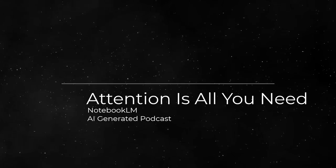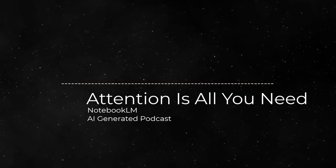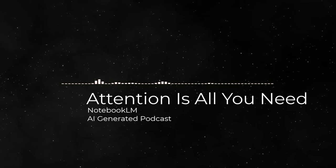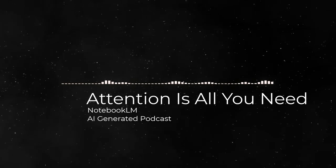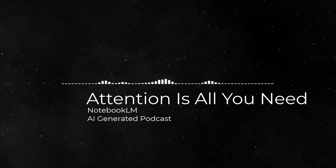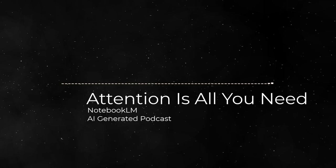Ready for a deep dive into AI territory. Today we're tackling a paper that's basically legendary, at least in the world of natural language processing — NLP, for those in the know. The paper is called 'Attention is All You Need.' It's not just a catchy title. Published back in 2017, its impact has been huge.